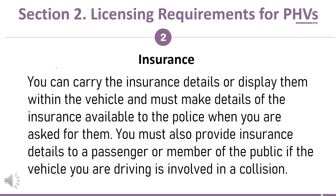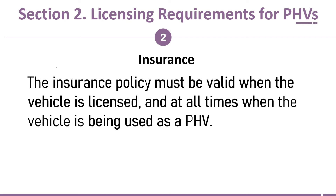You must also provide insurance details to a passenger or member of the public if the vehicle you are driving is involved in a collision. The insurance policy must be valid when the vehicle is licensed and at all times when the vehicle is being used as a PHV.